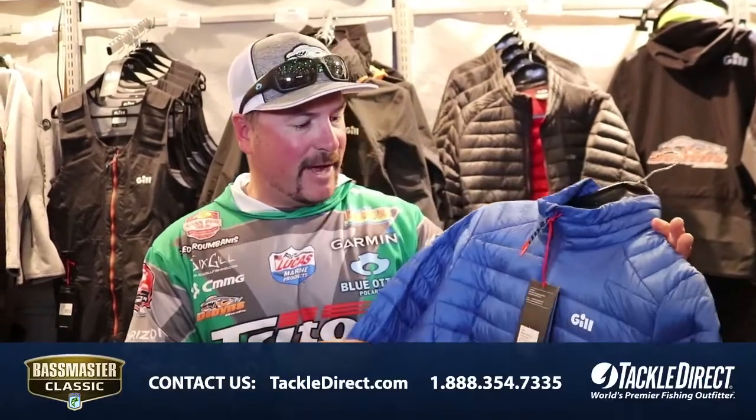Hey, Fred Rambanis here with a brand new product by Gill, the Hydrophobe Jacket. It's going to be released at the end of the year at Tackle Direct.